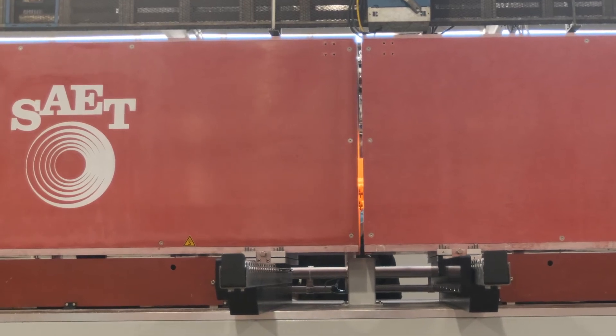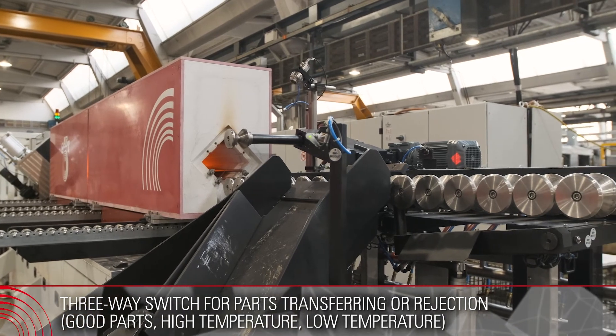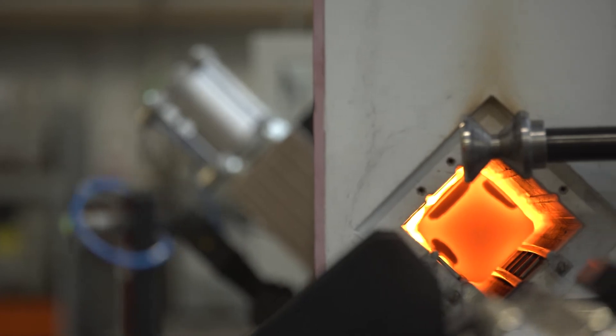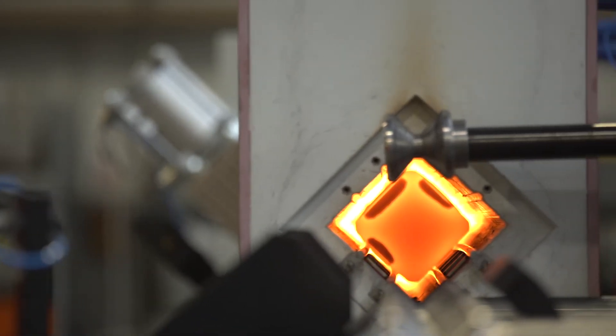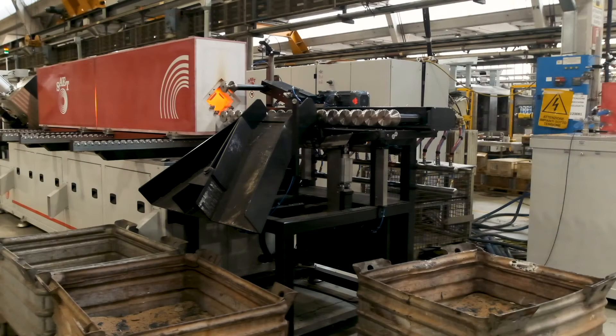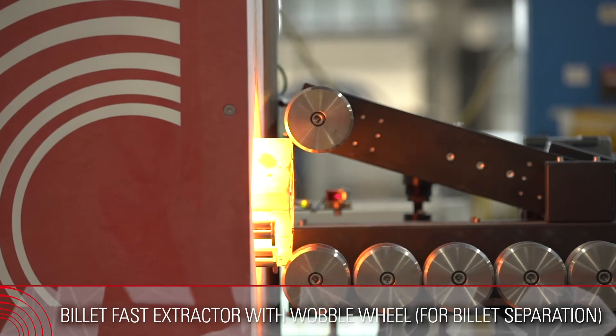The SIET forging system utilizes the connectivity and scalability of SIET frequency converters, which are linked to and compliant with Industry 4.0 trends. The equipment shown in the video can heat square parts up to 2,200 kilograms per hour at temperatures around 1,220 to 1,300 degrees Celsius.